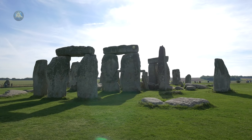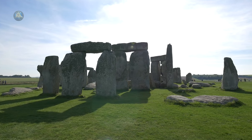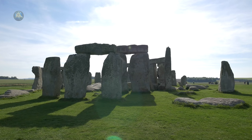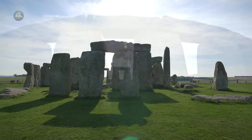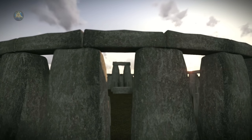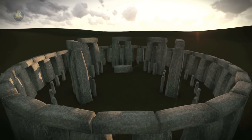For centuries, historians and archaeologists have puzzled over the many mysteries of Stonehenge, the prehistoric monument that took Neolithic builders an estimated 1,500 years to erect. Located in southern England, it is comprised of roughly 100 massive upright stones placed in a circular layout.